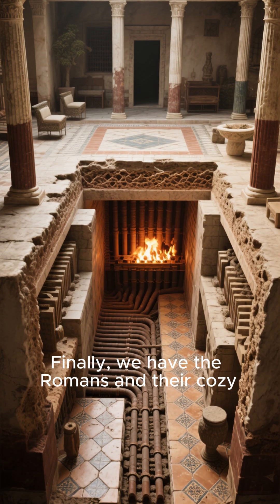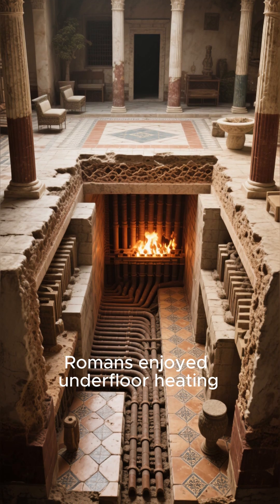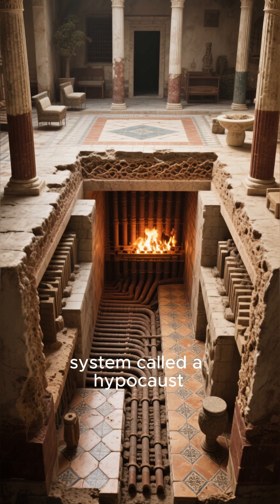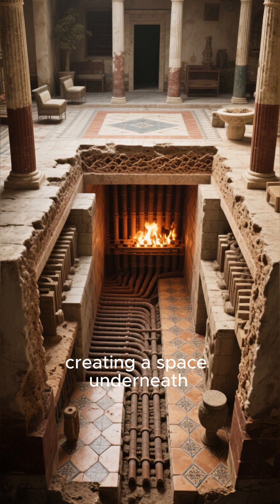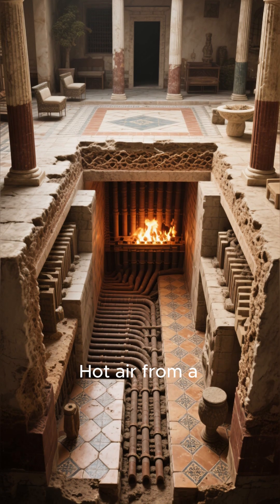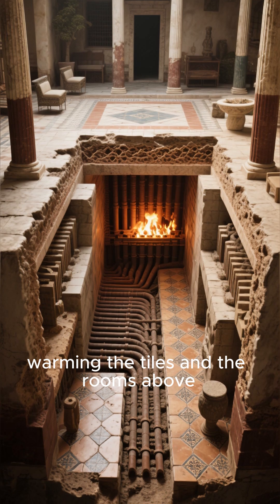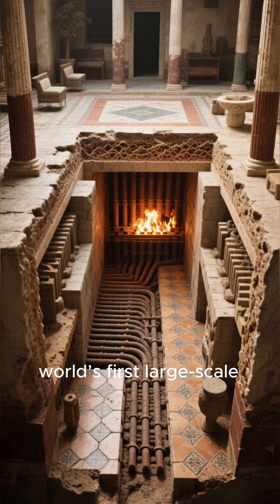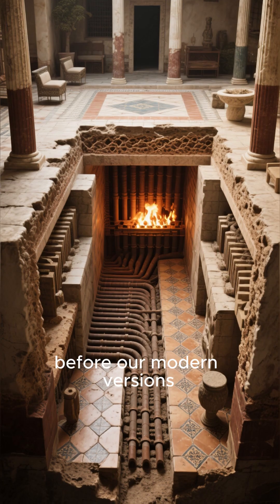Finally, we have the Romans and their cozy floating floors. Wealthy Romans enjoyed underfloor heating in their villas, thanks to a system called a hypocaust. They built floors on top of pillars, creating a space underneath. Hot air from a furnace was then circulated through this cavity, warming the tiles and the rooms above. This was the world's first large-scale radiant heating system, almost 2,000 years before our modern versions.